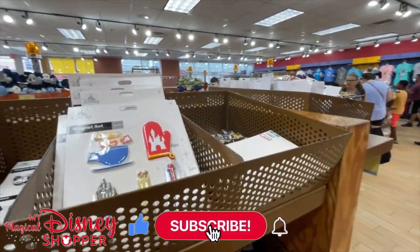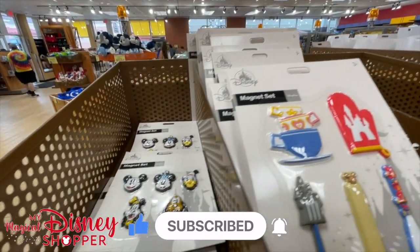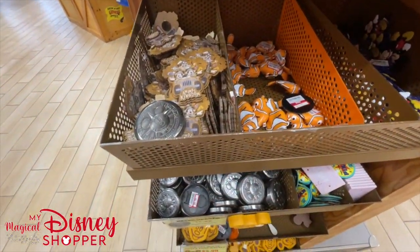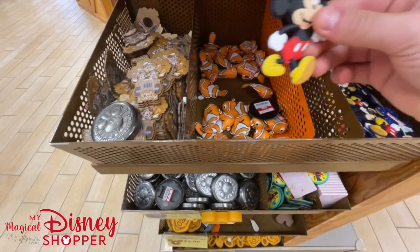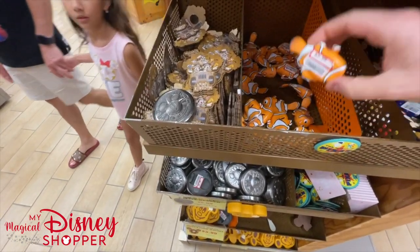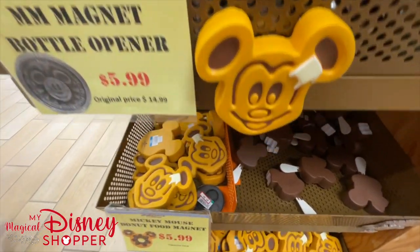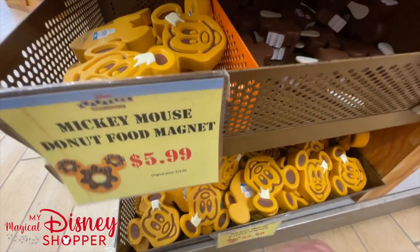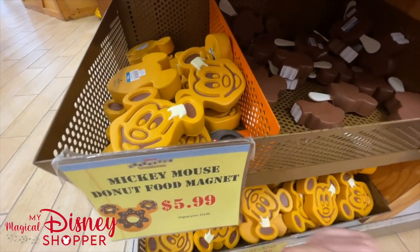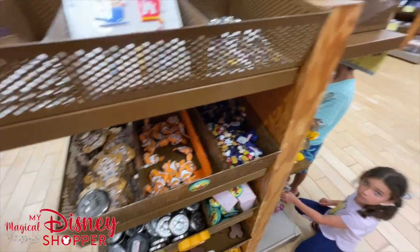Lots of magnets over here. They moved the magnets so we can look at them more easily. We have the fun little kitchen magnet set, Mickey clips, Animal Kingdom magnets, Nemo, and Mickey at $1.99. There's a Pixar magnet, Nemo at $3.99, a really cool bottle opener for $5.99, and snack-themed magnets - Mickey waffles, donuts, and a Mickey bar all going for $5.99.